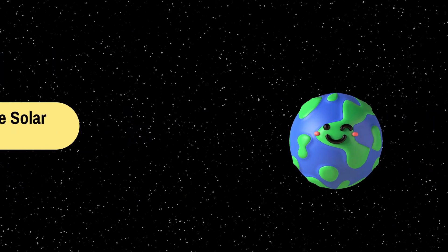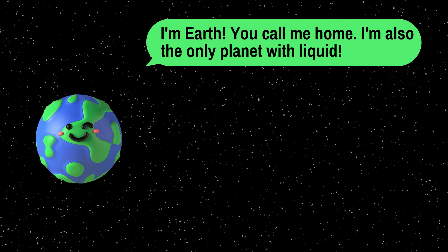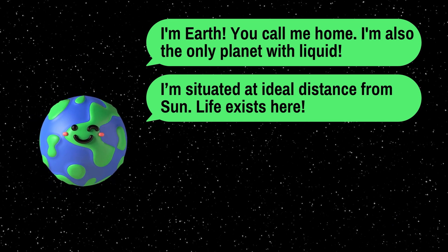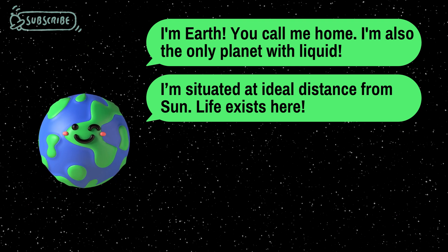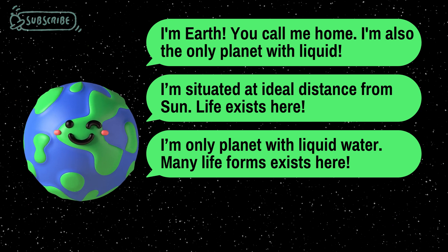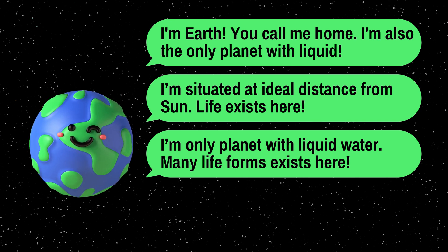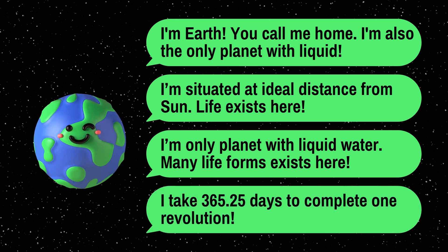Here we are, our home planet, Earth. It's the perfect place for us to live, situated at an ideal distance from the sun. It's neither too near nor too far, making it the best possible place for life as we know it. With moderate temperatures and abundant water, Earth supports a diverse range of life forms. It takes approximately 365.25 days for Earth to complete one revolution around the sun.